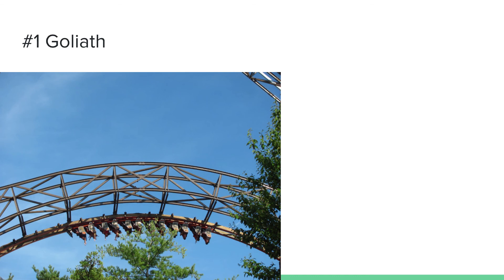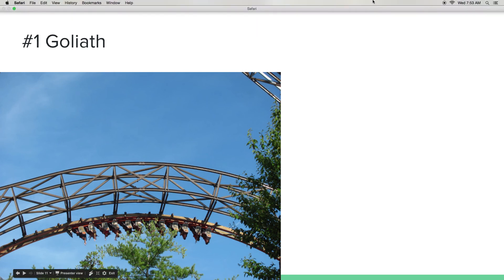And number one is Goliath. This coaster delivers — it has some amazing elements including an amazing dive loop and a zero-g stall. Goliath has been a masterpiece at Great America and always one of the best coasters at this park. The drop is amazing, the banked turns are amazing, the airtime hills are amazing, the inversions are amazing. This is just a high-quality coaster with a short ride time. Thank you for watching, stay tuned for more.